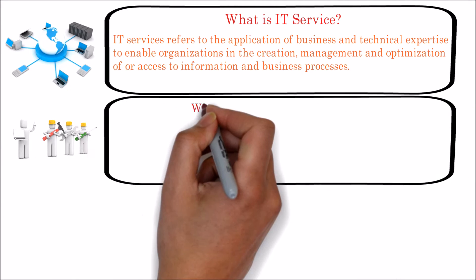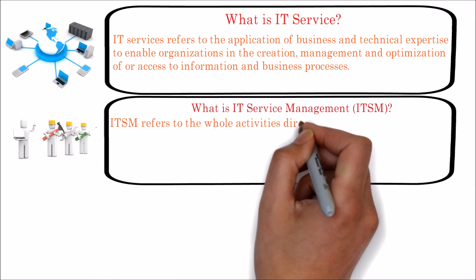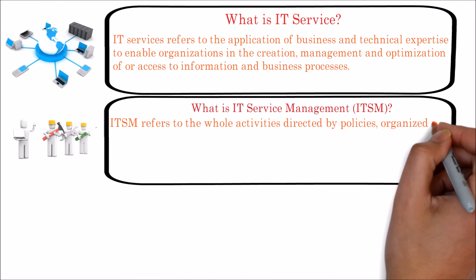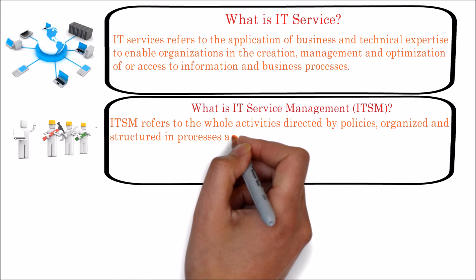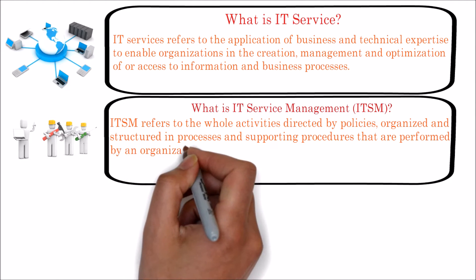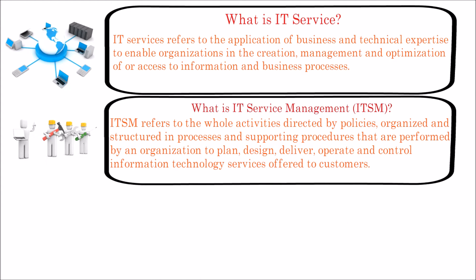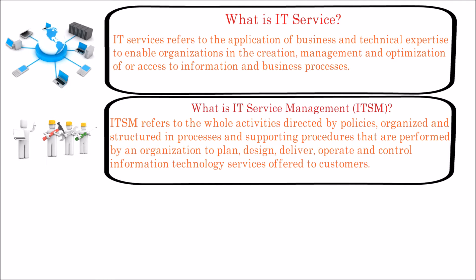Next we will see what is IT service management. IT service management, which is also known as ITSM, refers to the whole activities directed by policies, organized and structured in processes and supporting procedures that are performed by an organization to plan, design, deliver, operate and control information technology services offered to customers.